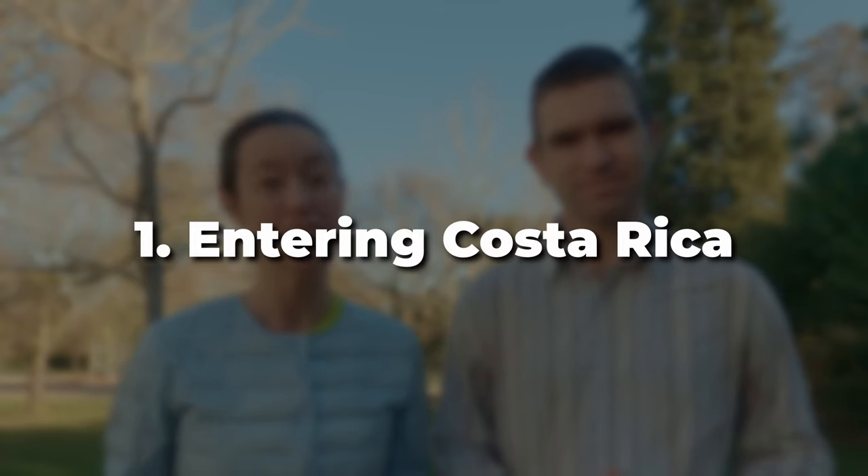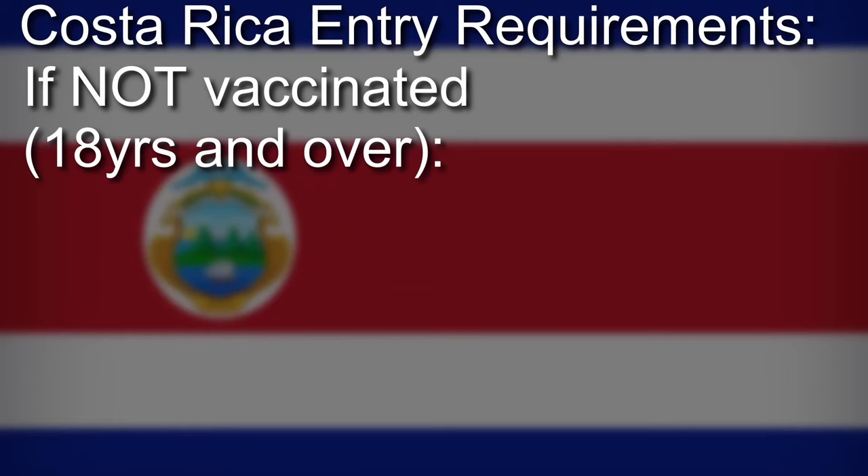Our first item is entering Costa Rica. The good news is that you don't need to have a COVID test to get in, which saves a lot of hassle. There are some entry requirements you need to be aware of, depending on whether you are vaccinated or unvaccinated. If you are unvaccinated, you need to get travel health insurance, and that needs to be specific to Costa Rica.